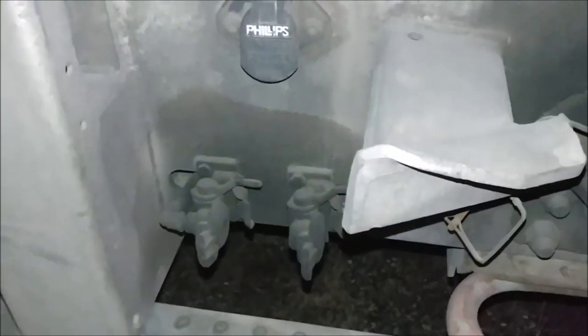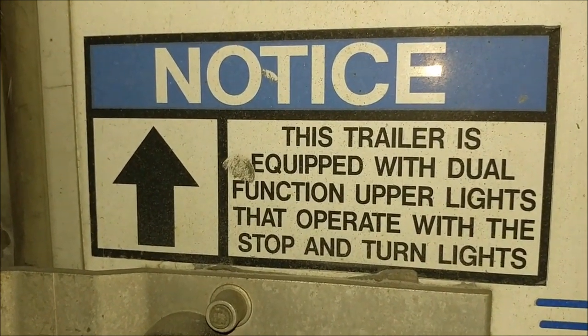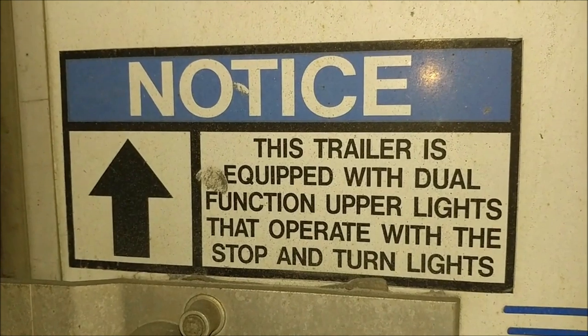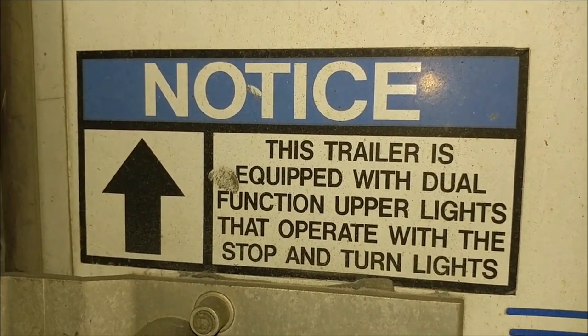I like this too — the upper lights blink for the stop and turn signals. I think all trailers should do that; I think that's a great idea. I don't know why they don't all do it.